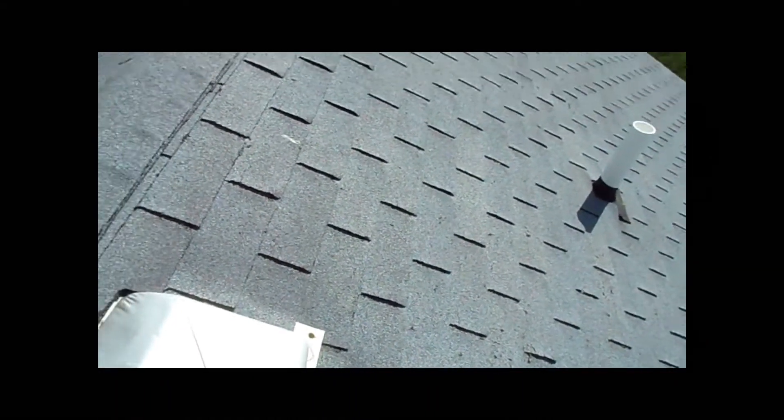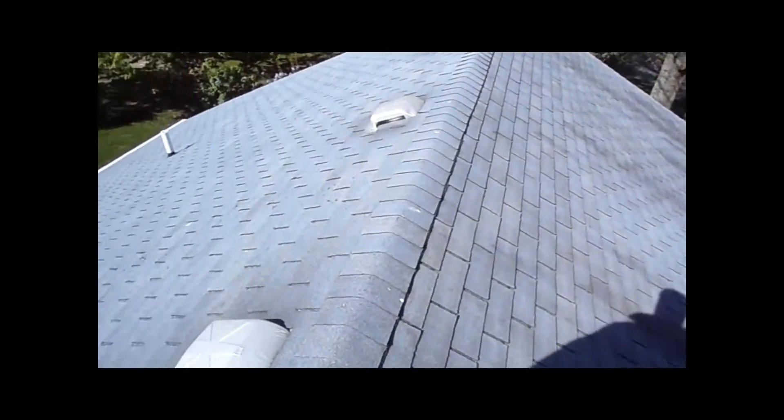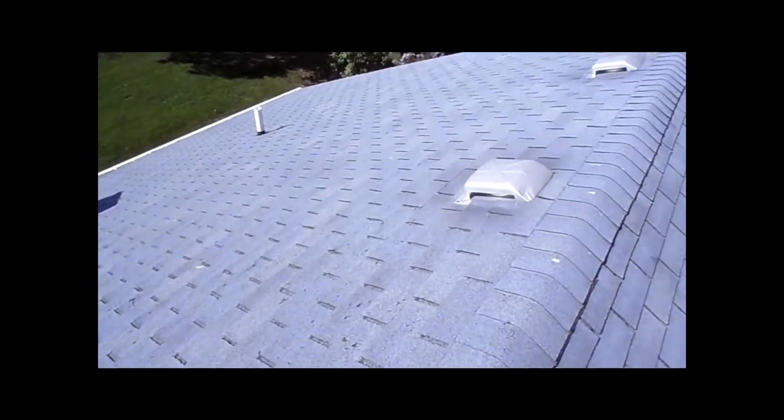This roof has some hail damage on it, and in most cases if you contact your insurance company they'll send somebody out, verify that there's hail damage, and sometimes they'll actually replace the roof for you.